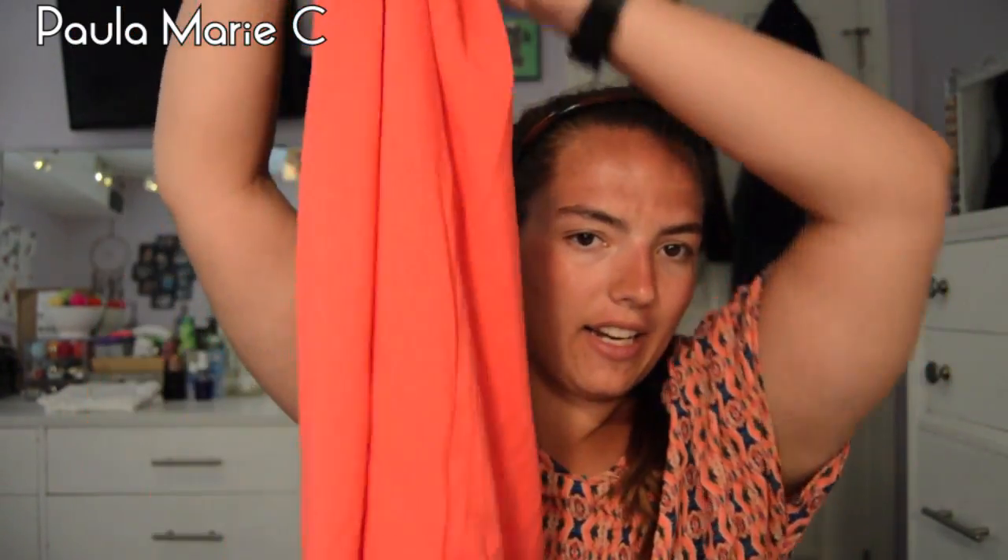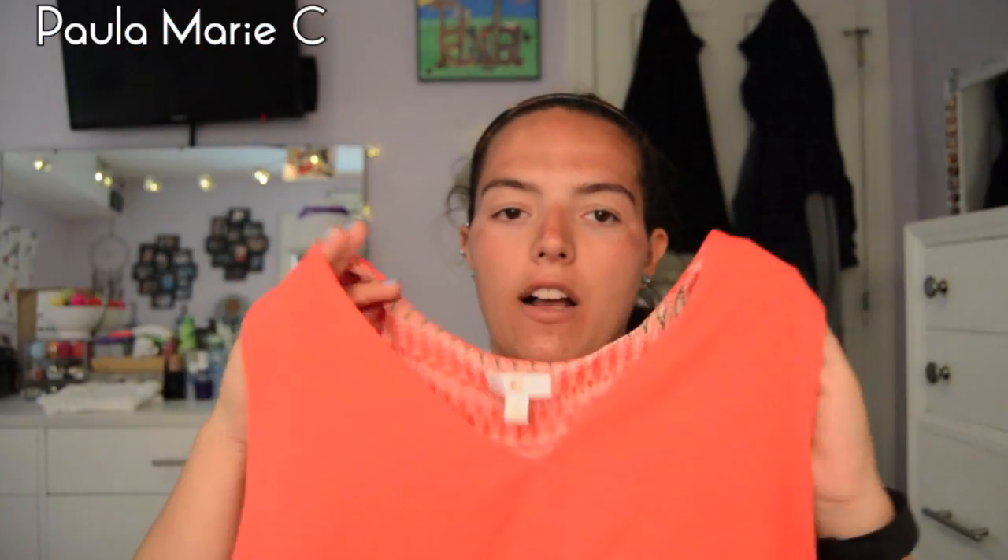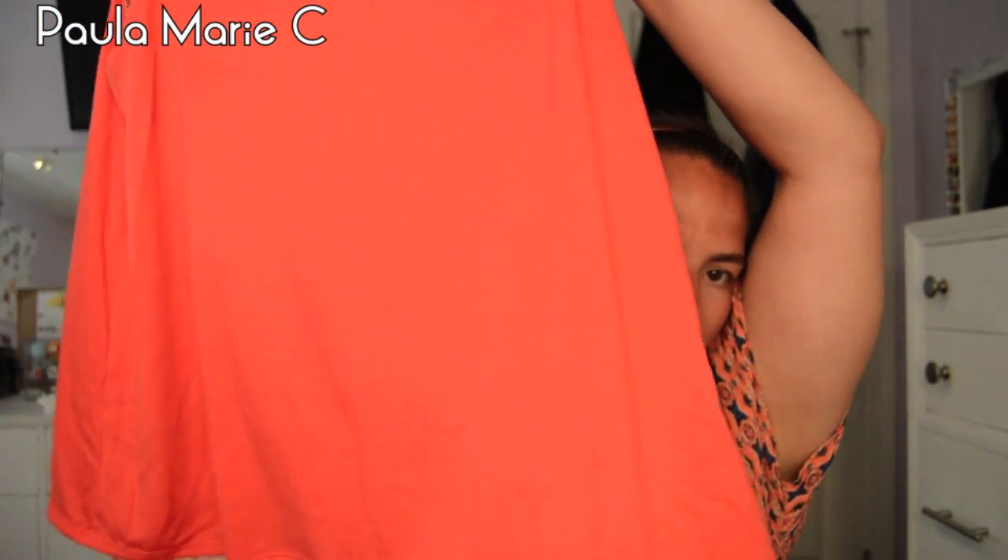Alright, so the first one I got is this shirt. It's super cute. You can see the back, and at the bottom it has this double-lined material. It's a coral-colored kind of top with thick spaghetti straps. I got it in a size medium and it's $19. The back does not have that split that some of these shirts have. It's very flowy and very cute.